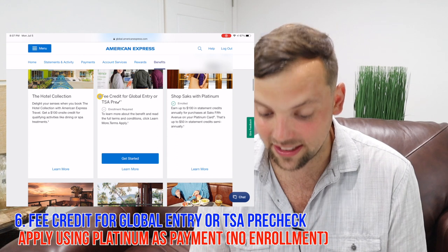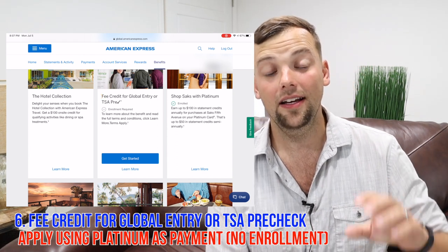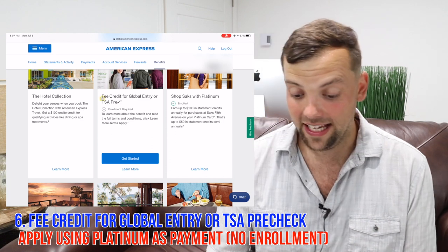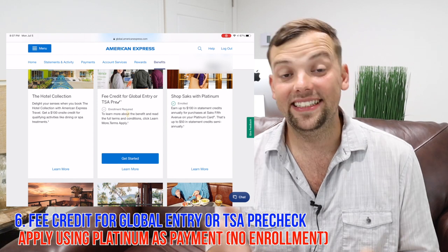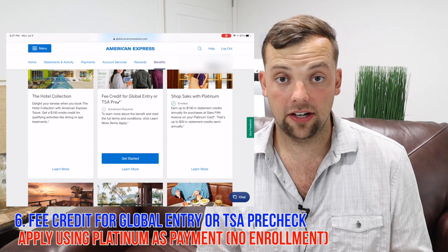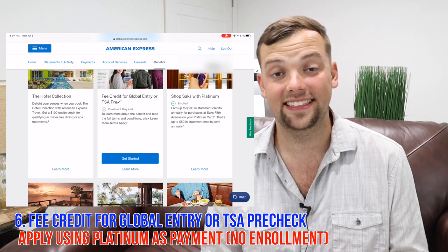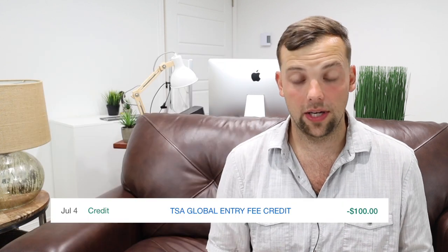The fee credit for Global Entry or TSA Pre-Check — this one is confusing. It says enrollment required, but there's actually no place to formally enroll. I went on the Global Entry website, filled out the form, used my American Express Platinum, got charged, and I already saw on my statement that it has been reimbursed. So I didn't have to do any formal enrollment — it just kind of works whenever you use your Amex Platinum as your payment method.